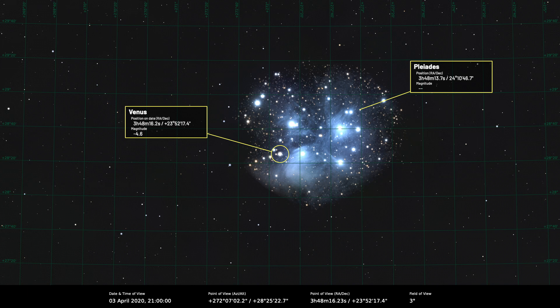As Venus comes closer to us, its apparent diameter is increasing. At the start of the month it's about 25 arc seconds, but by the end of the month it's much larger — about 38 arc seconds at the end of the month, so that's quite a good size.